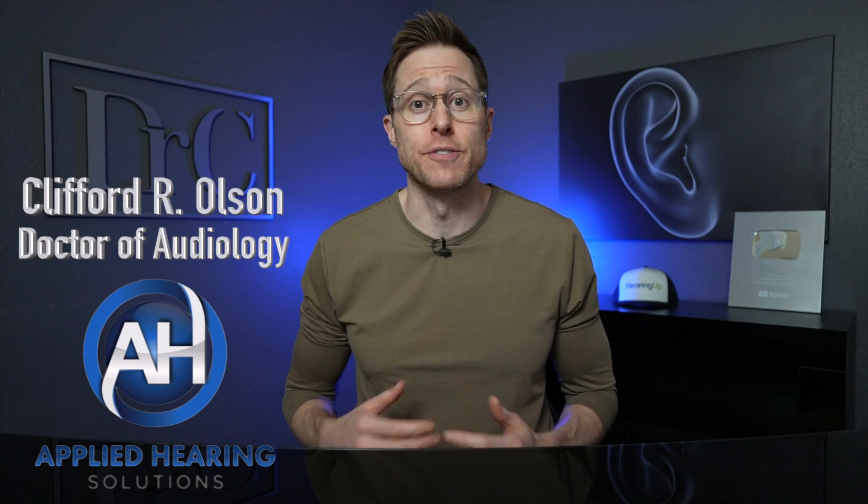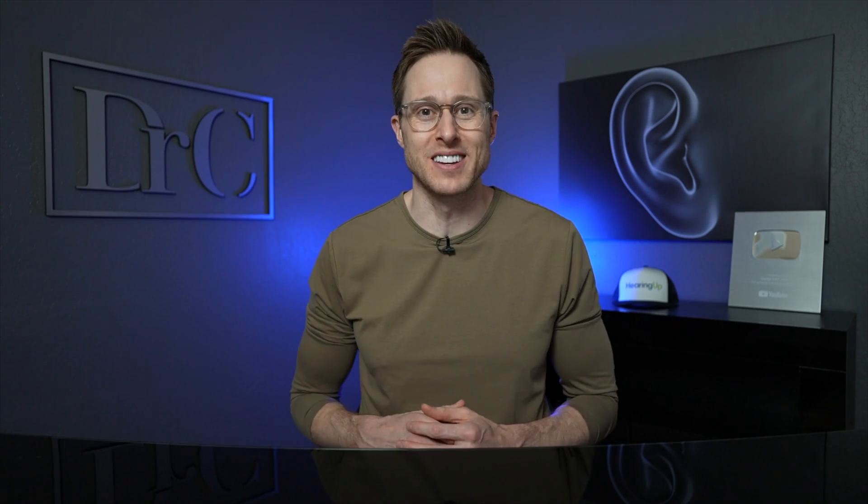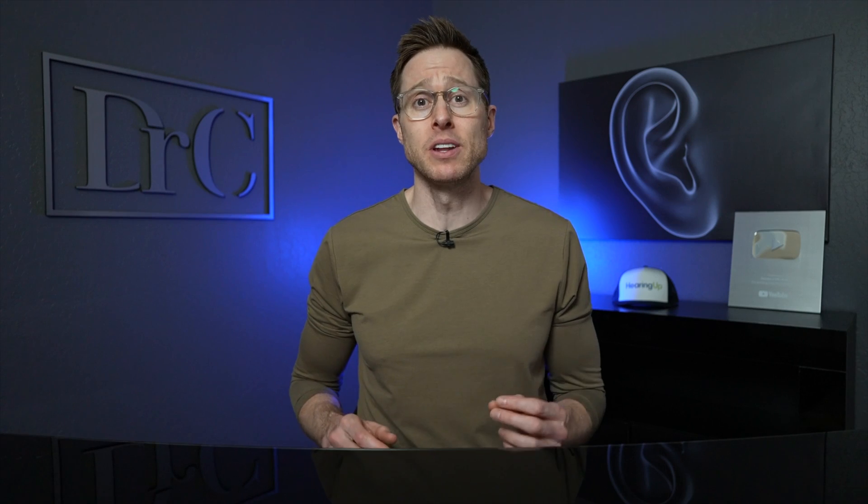Hey guys, Cliff Olson, doctor of audiology and founder of Applied Hearing Solutions in Phoenix, Arizona. And in this video, I'm going to teach you a super simple way to hear better in background noise that will have you wondering why you never tried it before.